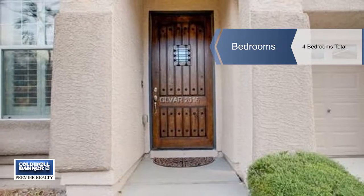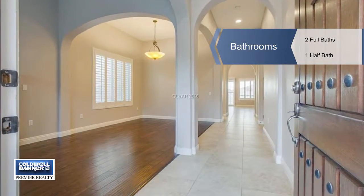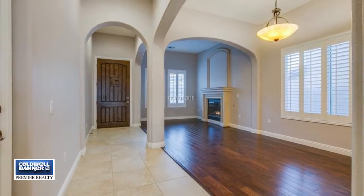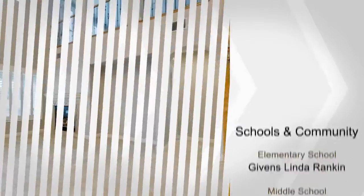The master suite is downstairs with extra closets and backyard access. There's a large open kitchen with granite island and counter that is an entertainer's delight. Also featured are plantation shutters, upgraded flooring, lighting and fixtures throughout.